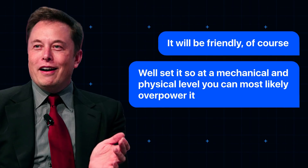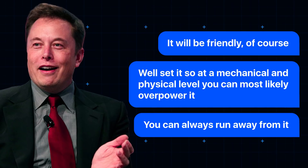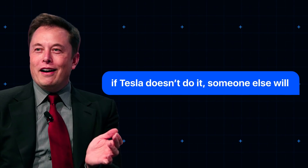"We'll set it so at a mechanical and physical level, you can most likely overpower it. You can always run away from it." If you're wondering why Musk is venturing into a field he's previously warned us and others away from, his answer is that if Tesla doesn't do it, someone else will.